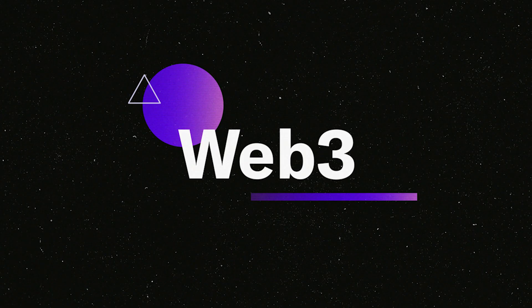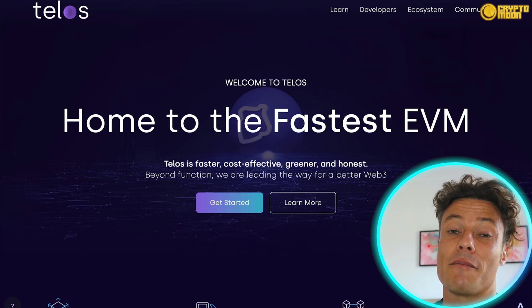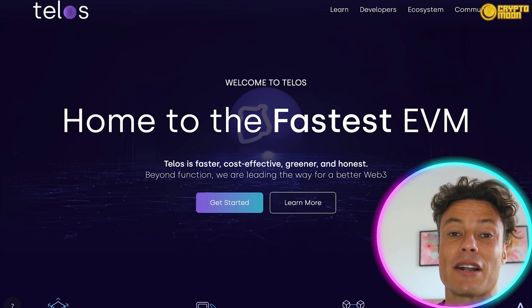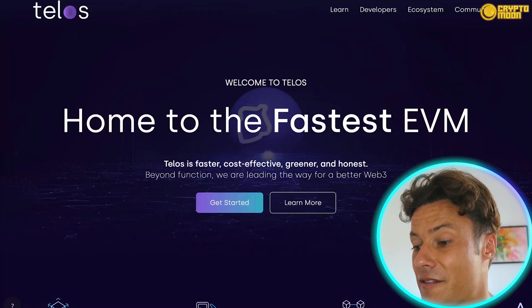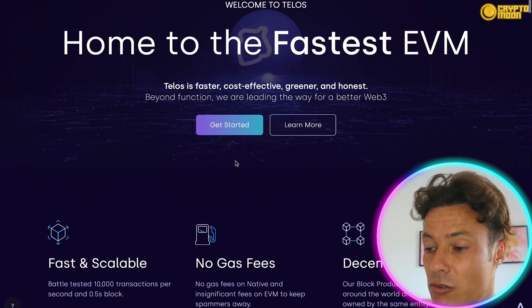Most people don't even know what Web3 is or what it has to offer, but the same was probably true of Web2 back in the day. This company is positioning themselves to take over the Web3 space, so you can only imagine the prospects as a potential investment. They're making things faster, more cost effective, greener, and more honest — all things we want to hear.